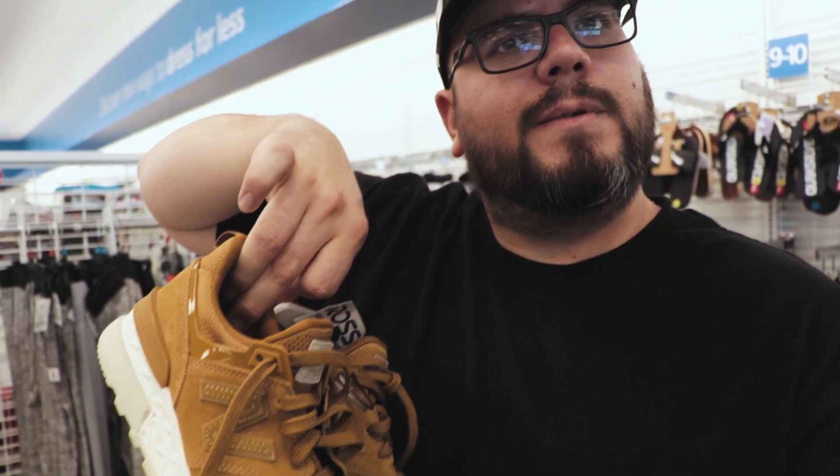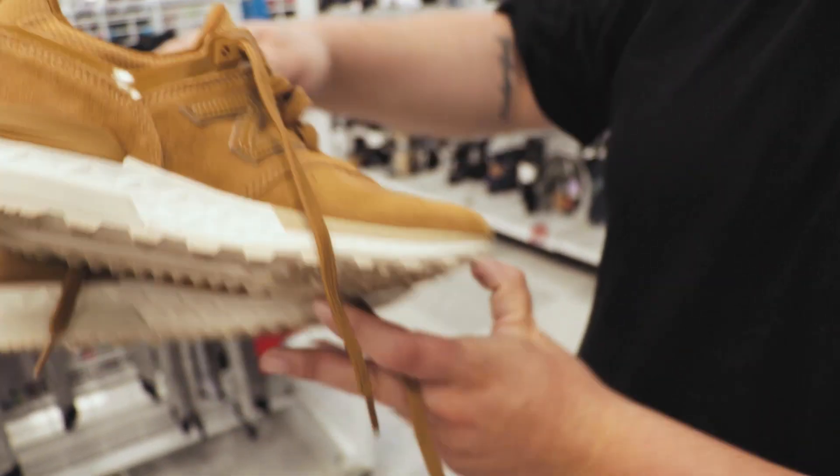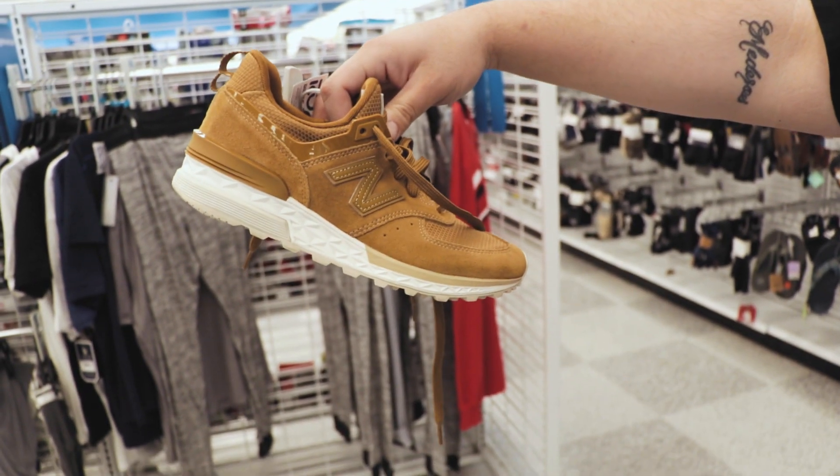Check the comps! Check the comps baby. Anyways, New Balance 574 Sports.